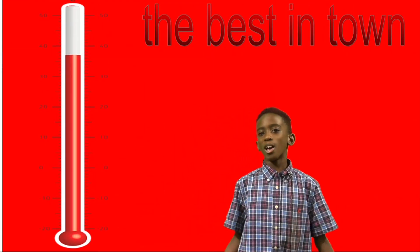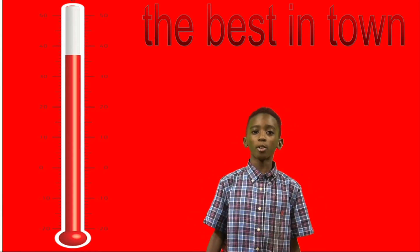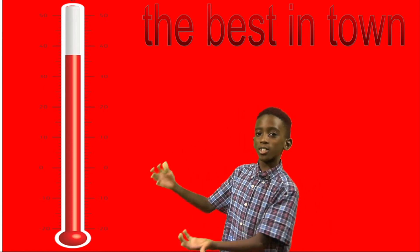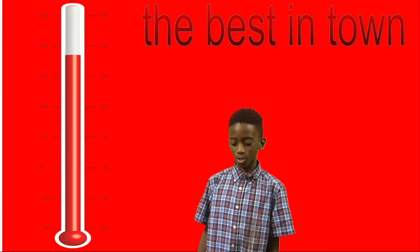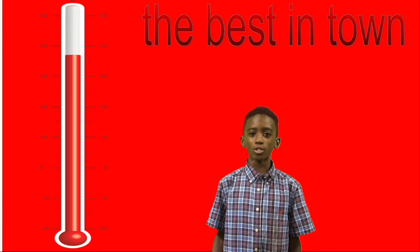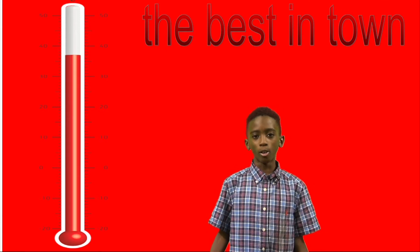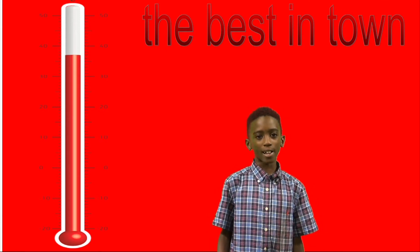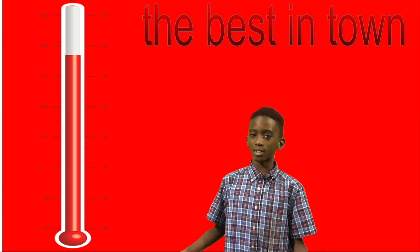Hey, welcome to the best in town. Have you ever wanted to get a thermometer? Well, I can help you get a 16-inch white thermometer. Thermometers can help you measure the temperature. You should also buy one to know what to wear. This thermometer is $9.99 — cheap! So come and buy some from the best in town.